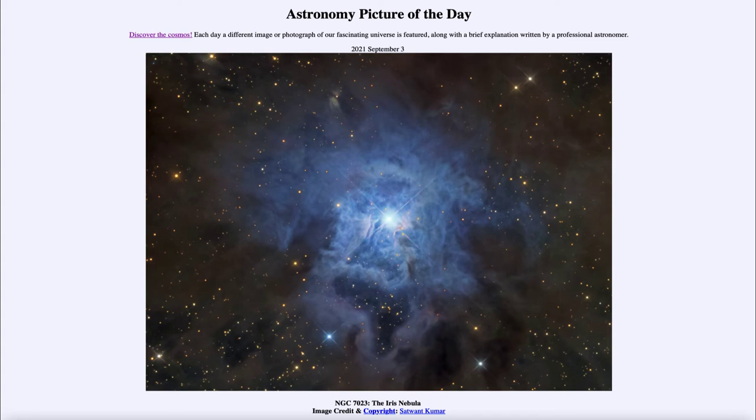An emission nebula emits only very specific lines, and if you put that light through a prism you'll see just specific colors and specific wavelengths. Here you would see a continuous spectrum — all of the different colors — with a little bit of a preference towards the blues, because that is what is being scattered better and what the star is preferentially producing.